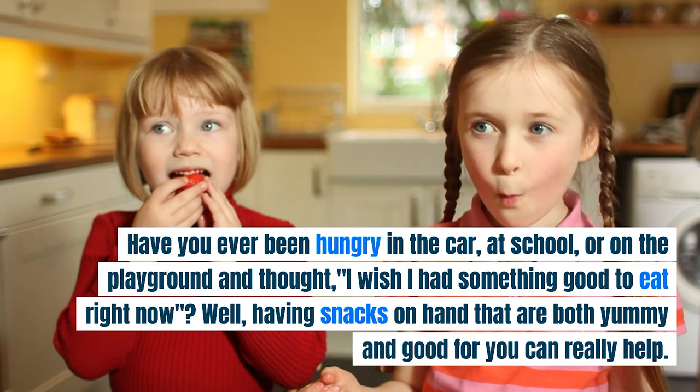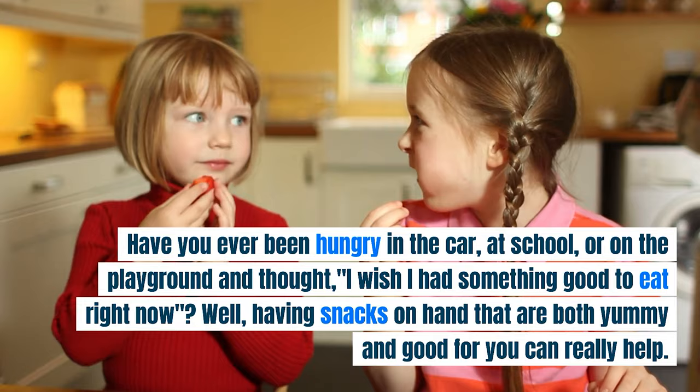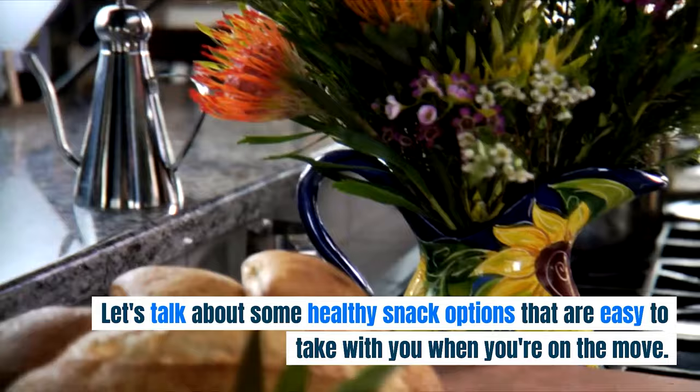Have you ever been hungry in the car, at school, or on the playground and thought, I wish I had something good to eat right now? Well, having snacks on hand that are both yummy and good for you can really help. Let's talk about some healthy snack options that are easy to take with you when you're on the move.